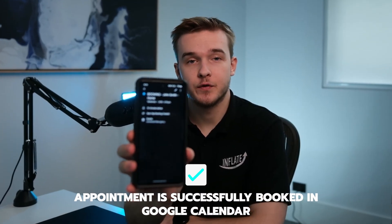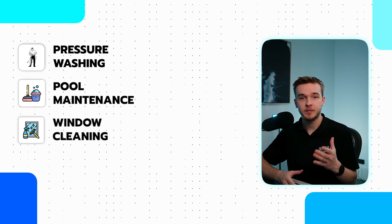And there we go. An appointment has now been booked for tomorrow at 2pm. That was an AI voice agent qualifying a caller and then booking them into a Google Calendar slot for lawnmowing services. Home services businesses like pressure washing, pool maintenance, window cleaning, plumbing, etc.